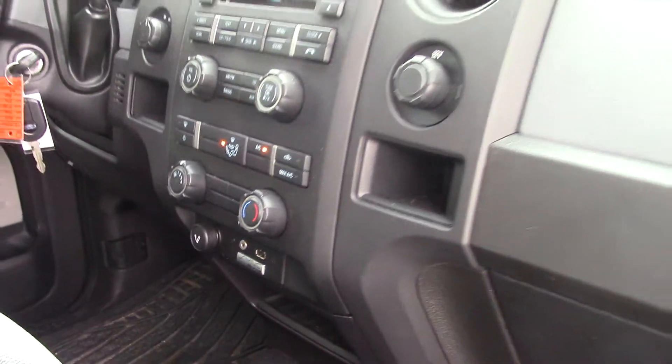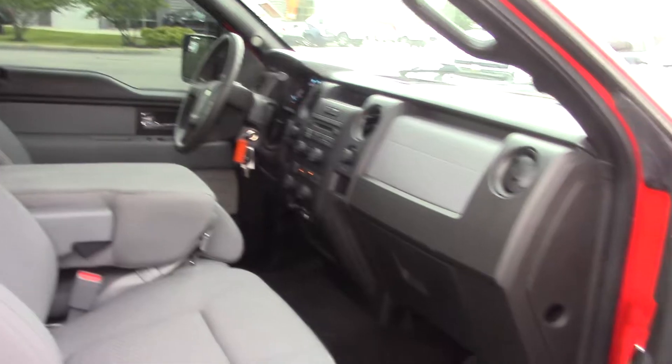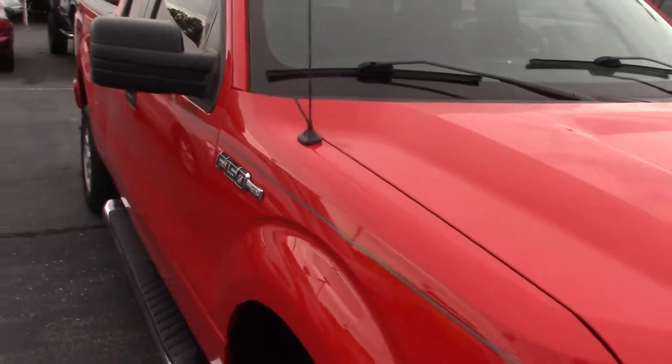This truck does come with Bluetooth technology with the Sync system as well, and there are only 36,000 miles on this truck — extremely low mileage. Because of the mileage and the year, it will be a Bill Estes certified vehicle.